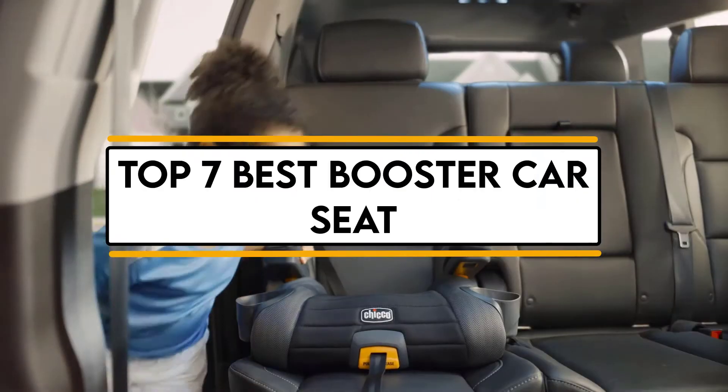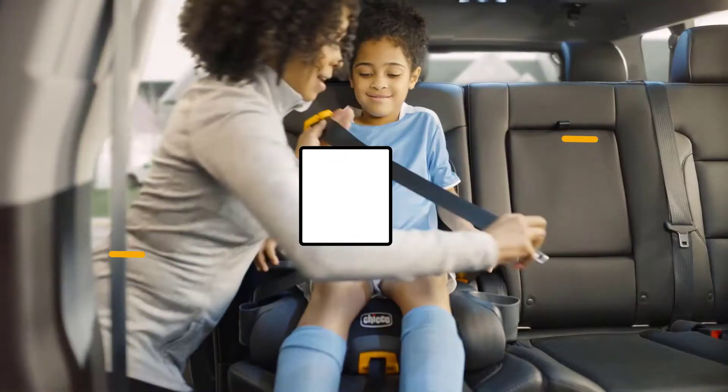In this video, we will discuss the top 7 best booster car seats. So let's get started.